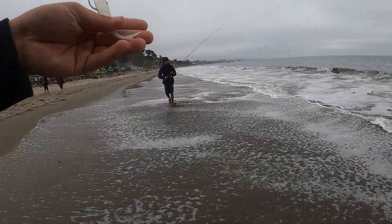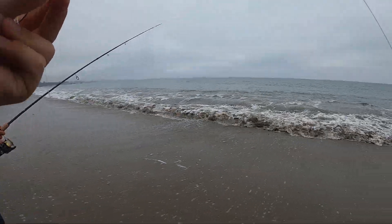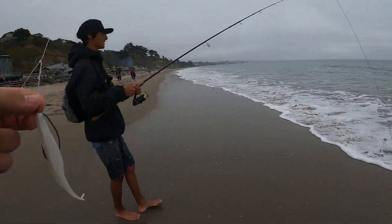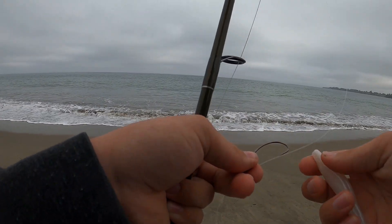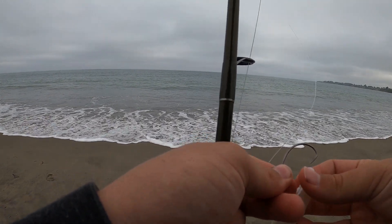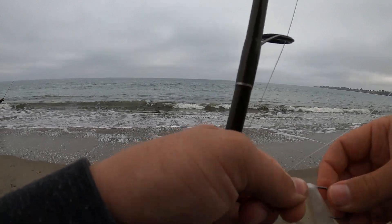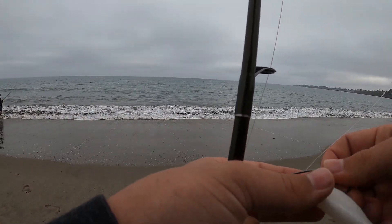It didn't even have the hook in its mouth. It just had the tail — it was just holding on to the tail. It's fun, I love it. Let's go.